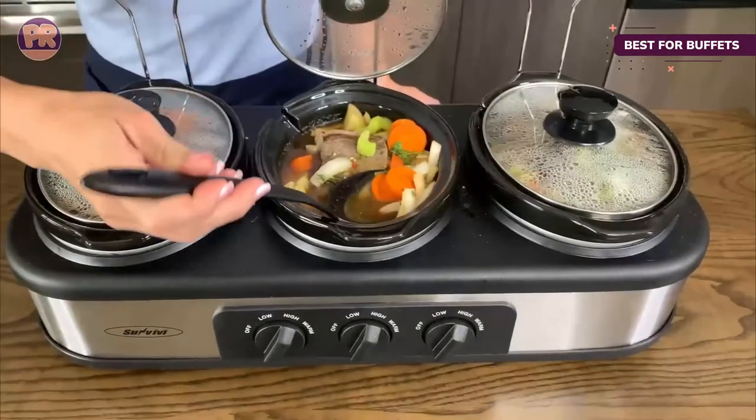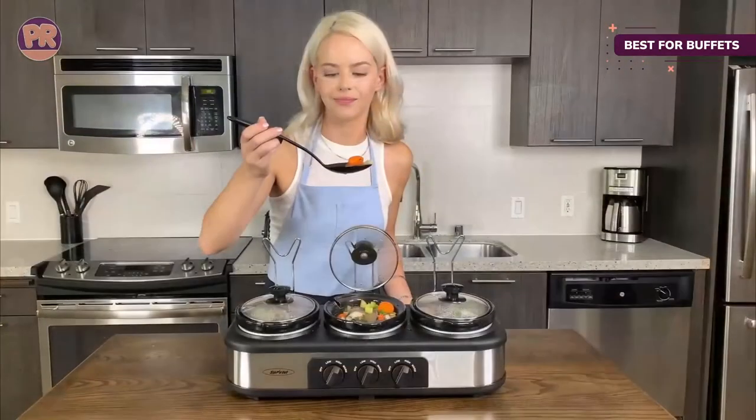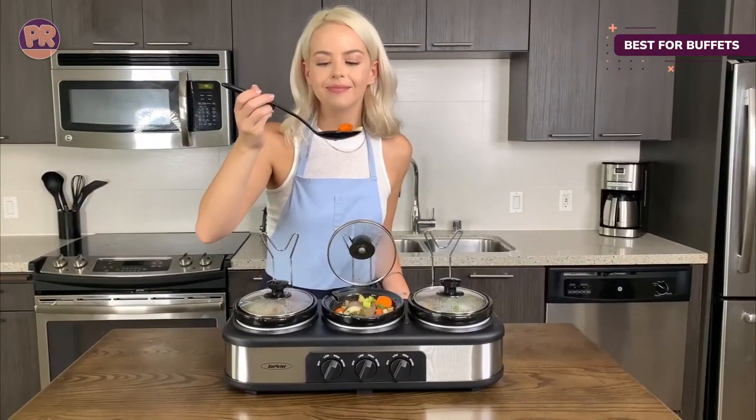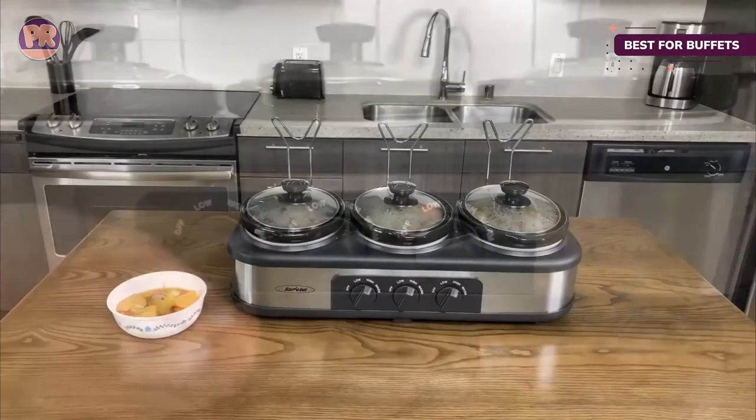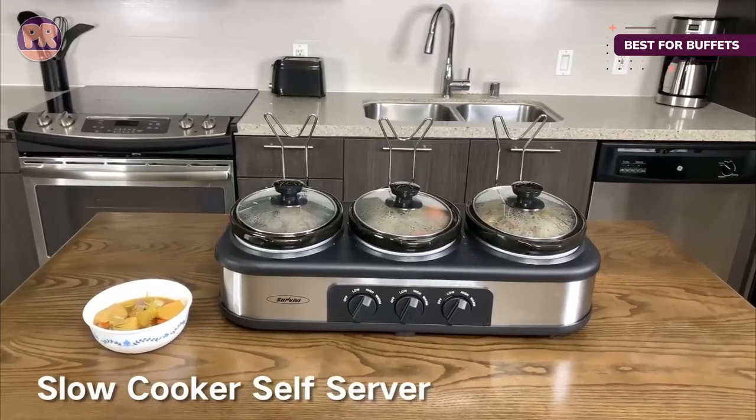Each pot has its own temperature setting: low, warm, and high. The Sun Vivi cooker also comes with three spoons, non-slip feet, and glass lids that let you see what's cooking. Each crock is removable for easy cleaning — just be sure to let them cool before handling.